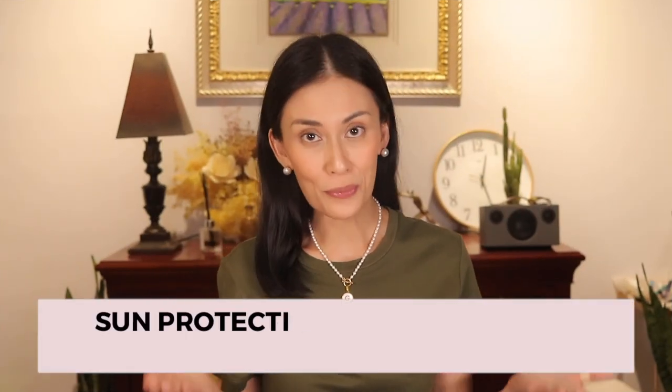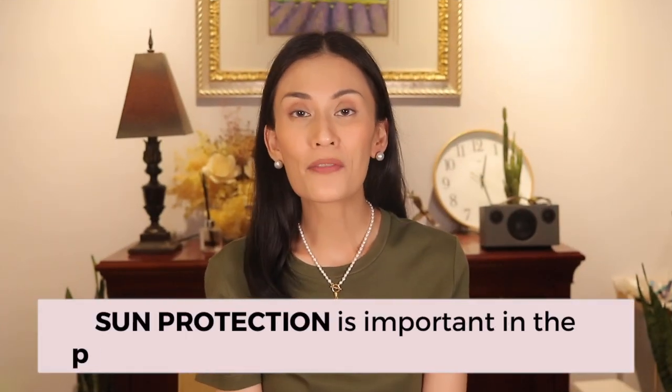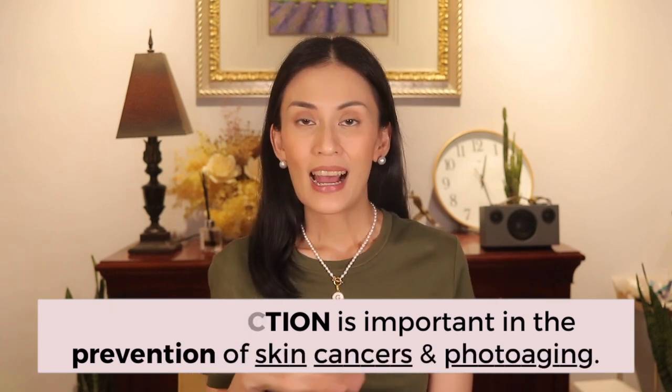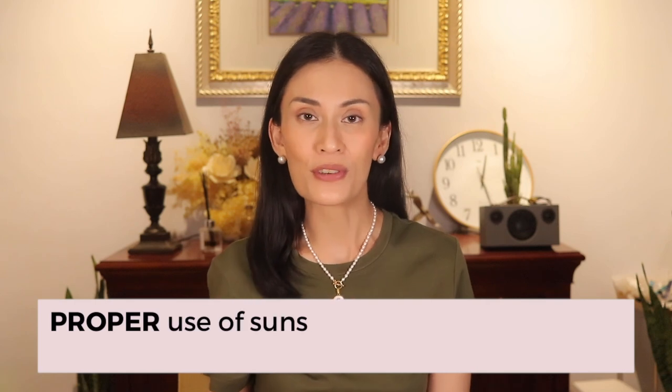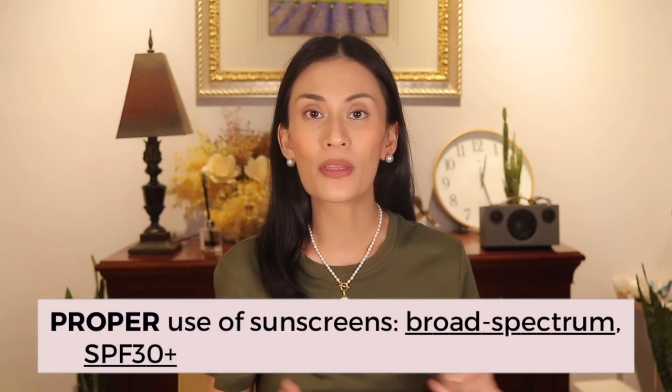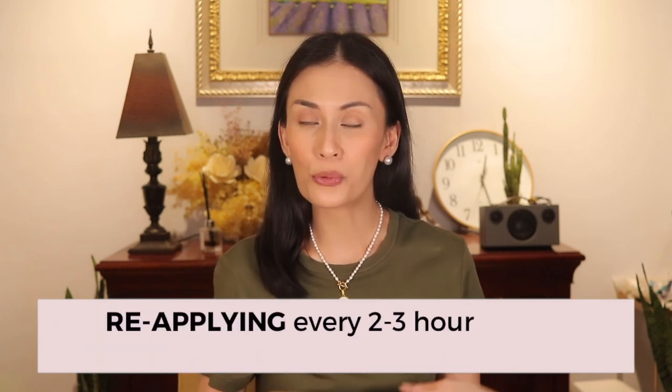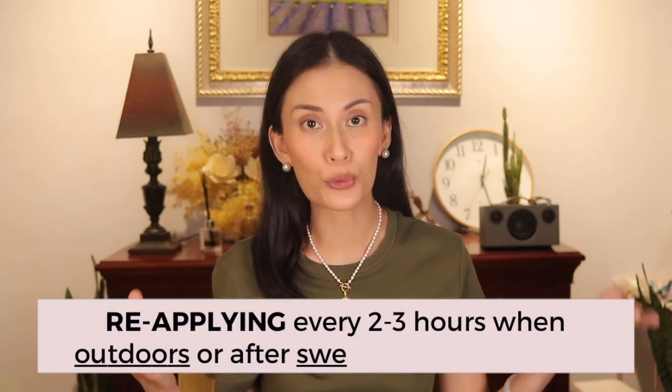I've always talked about the importance of sun protection, not only the prevention of skin cancers, but also of photo aging. I emphasize proper use of sunscreens, using a broad spectrum one with SPF of at least 30, applying the right amount, and reapplying every two to three hours when outdoors, after sweating or swimming.